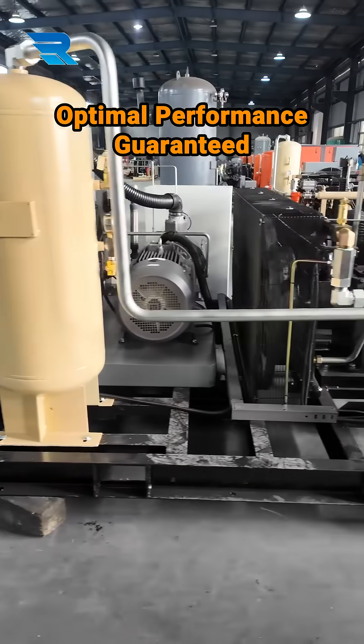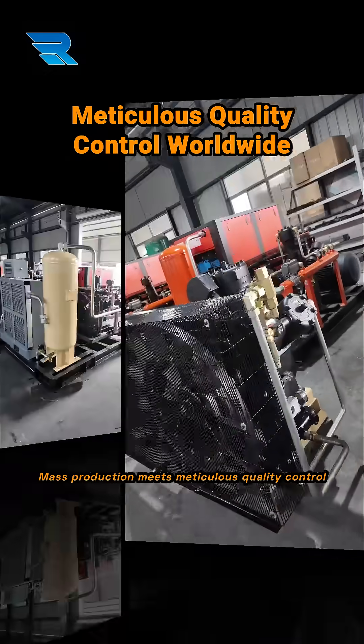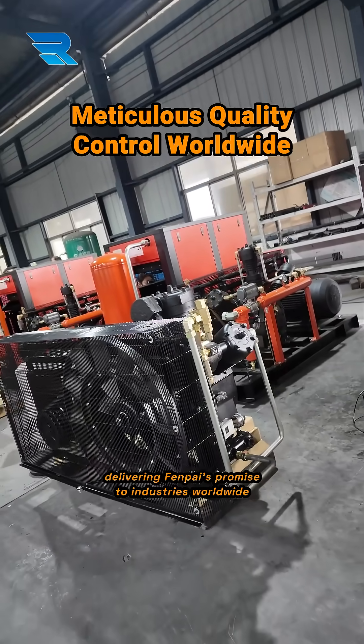Testing is key. Each compressor is put through its paces to guarantee optimal performance for your needs. Mass production needs meticulous quality control, delivering FinPi's promise to industries worldwide.